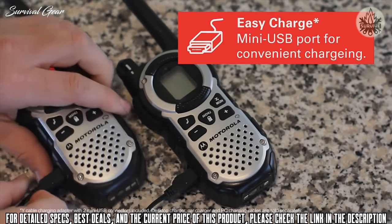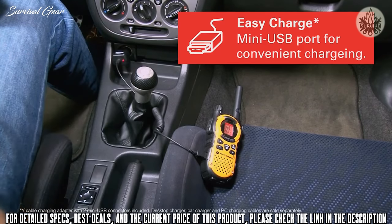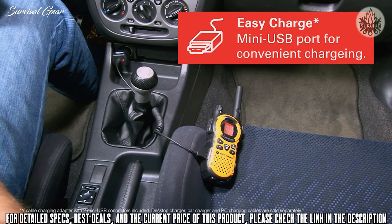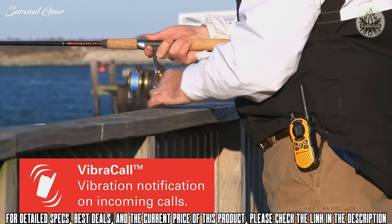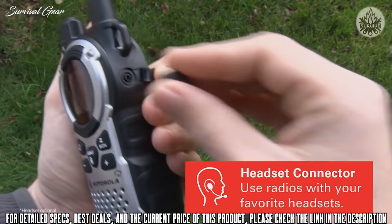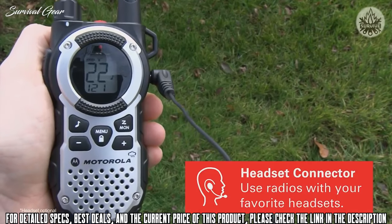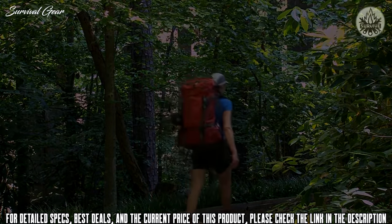When it's time to recharge, just plug the radio in via its versatile mini USB port, and the MT Series batteries will rapidly recharge to 100% capacity. Also featuring VibraCall vibrating alerts, 10 call tones, a headset connector, and iBox capability, the Motorola TalkAbout MT Series radios are built to handle any situation.